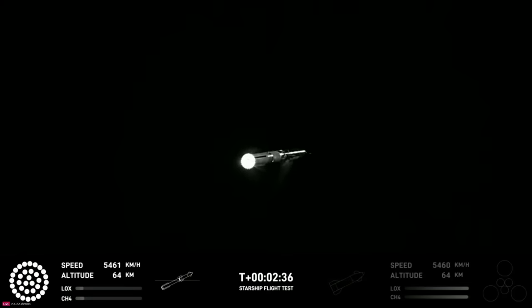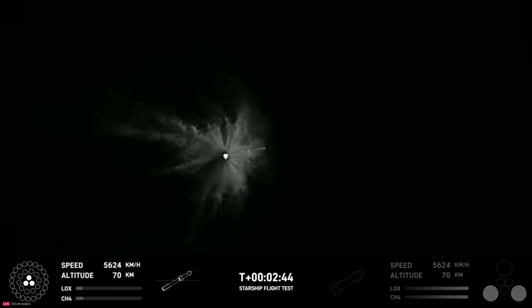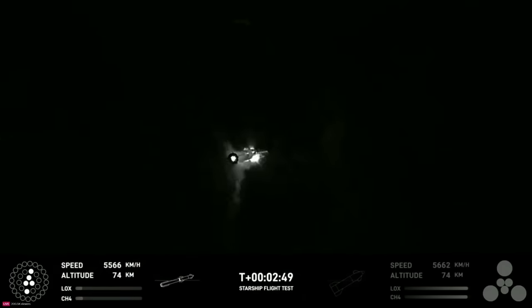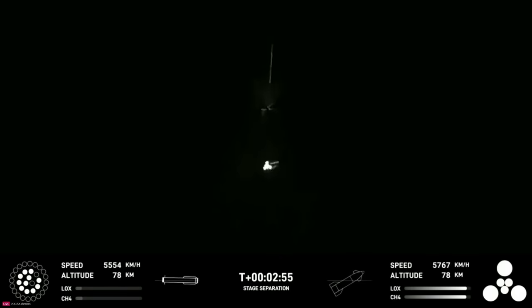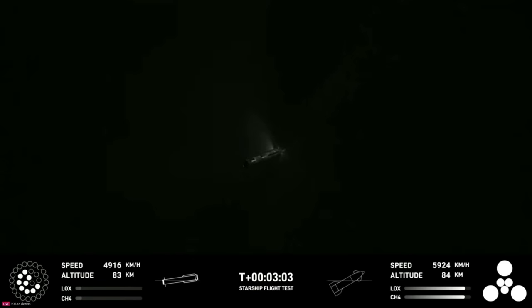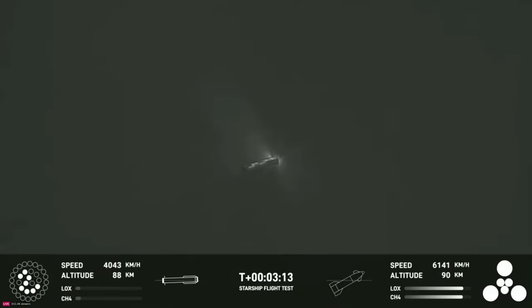And acquisition of signal Houston and New Orleans. Booster engines. Booster engine cutoff. Stage separation. Booster engine cutoff. Stage separation. Booster engine cutoff. We're near the turn — the first ever successful hot stage for SpaceX's Starship.